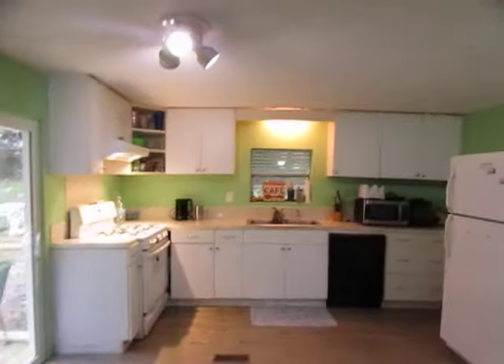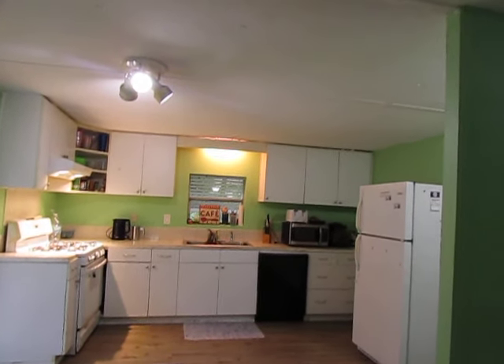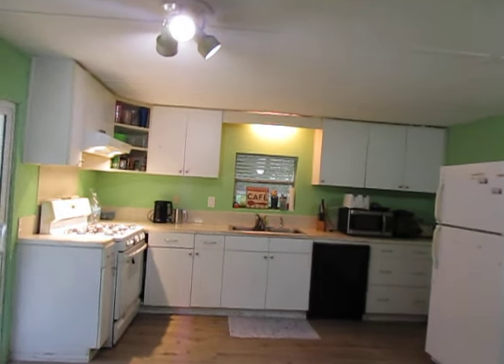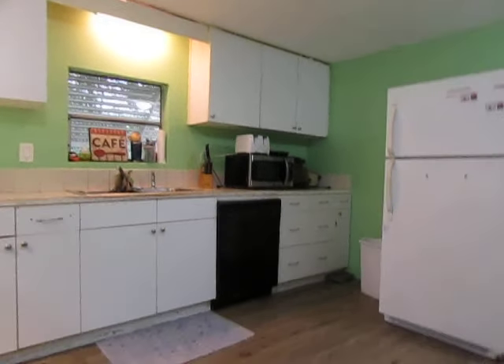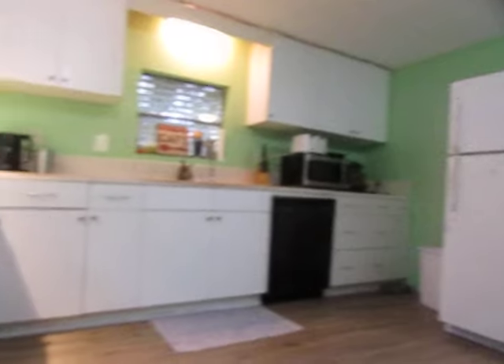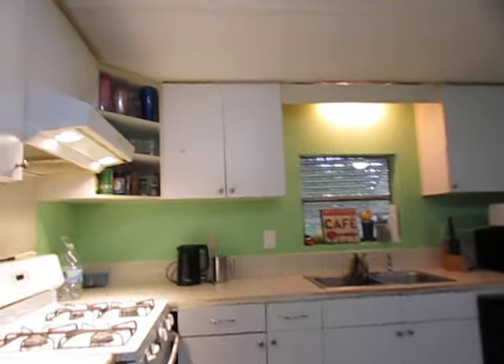Here is our fine looking new kitchen. We have all the amenities of home in the new kitchen. I feel like compared to a tiny house, I'm living in a mansion.